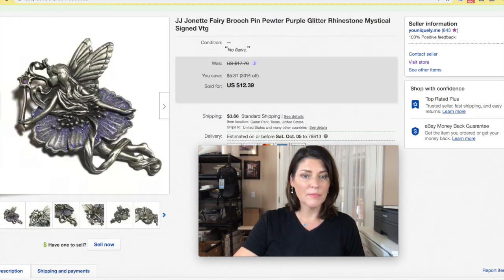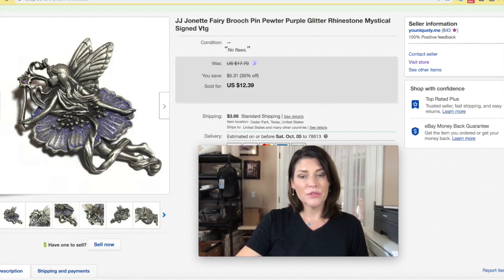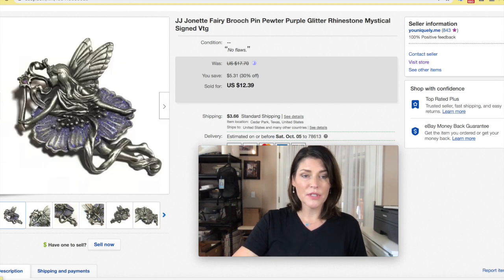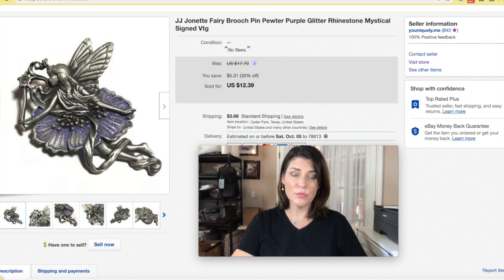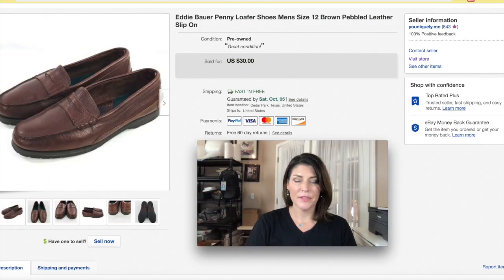JJ Jonette — they do fairly well, not huge money, but some pieces are more valuable than others. I had this for about eight months. Most of their jewelry, especially brooches, are made of pewter — they're very known for their brooches. This right here is the JJ signature and people do search for this. Not huge money all the time, but something that will sell. As a part-time seller I just need to generate more sales, so I got $12.39 plus shipping.